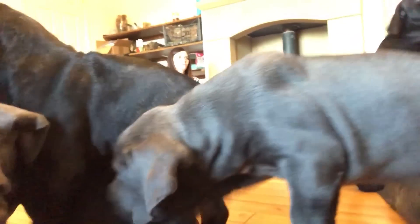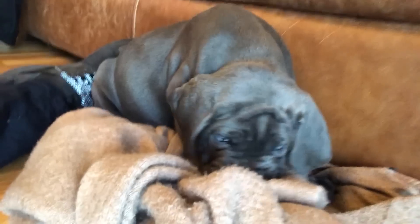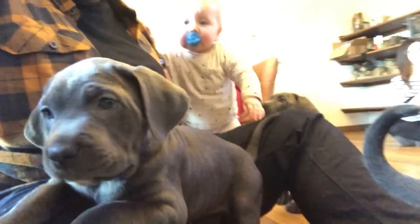Often an unneutered dog will also be very humpy, especially if they catch the scent of a female in season. A lot of people think that neutering will fix that, but it's not the case — a neutered male can be just as humpy as an unneutered male, and females can also show humping behaviours. So these are generalised things, but they are things to consider.